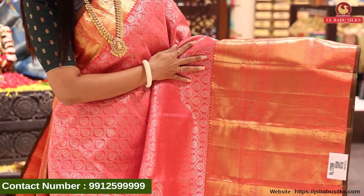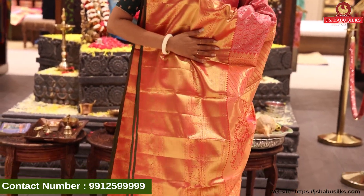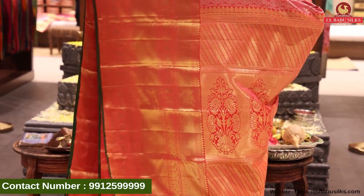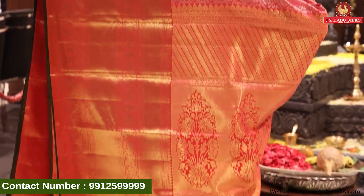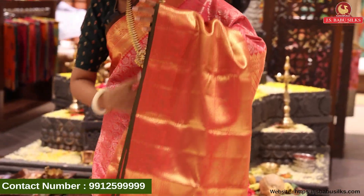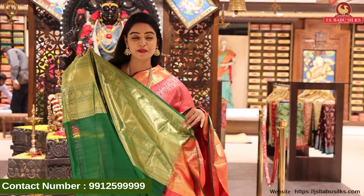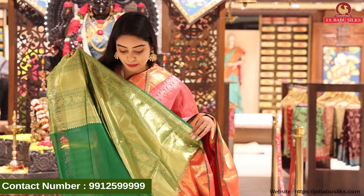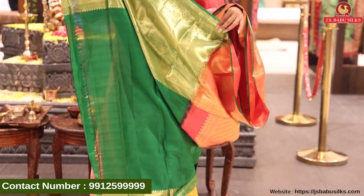Very nice and beautiful border. We have a beautiful pallu with cross lines, trees, and flowers combination, all in gold weaving. For the blouse — wow! Contrast, a bottle green color. Plain blouse with the same border continues. Very nice, isn't it? The price is Rs. 17,998.